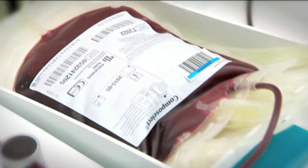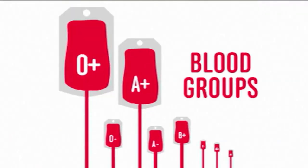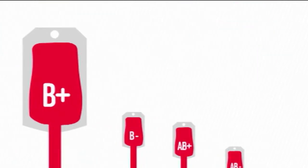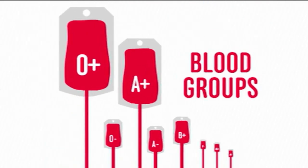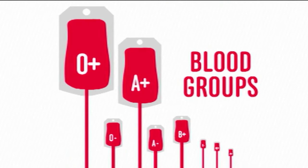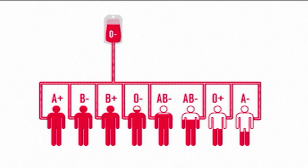So where does the blood go after it's taken out? Well, the blood gets taken to a lab to make sure it's all clean and healthy. Then it's sorted into blood groups — there are eight different ones. O positive is the most common type in Australia. I'm B negative, which is pretty rare. They need to know which blood type each donation is because certain people can only receive certain blood types.